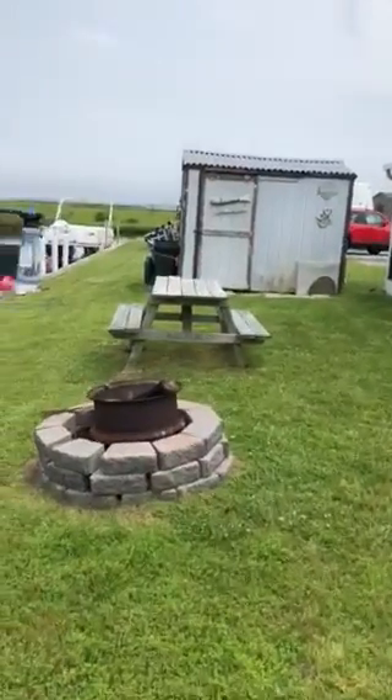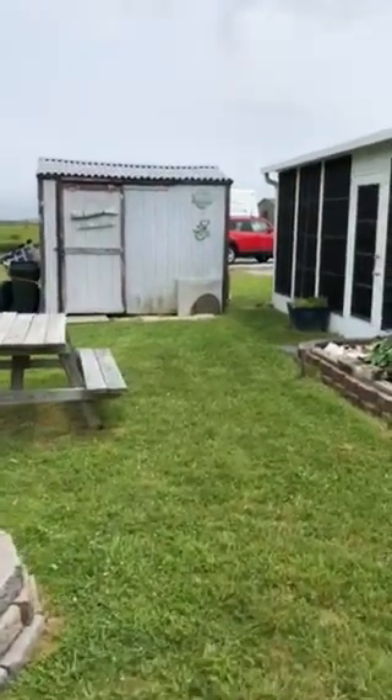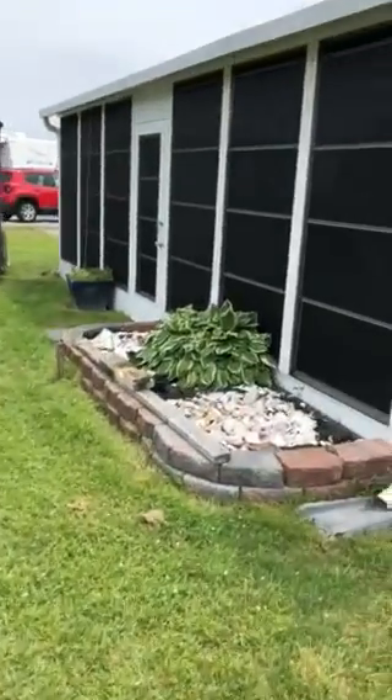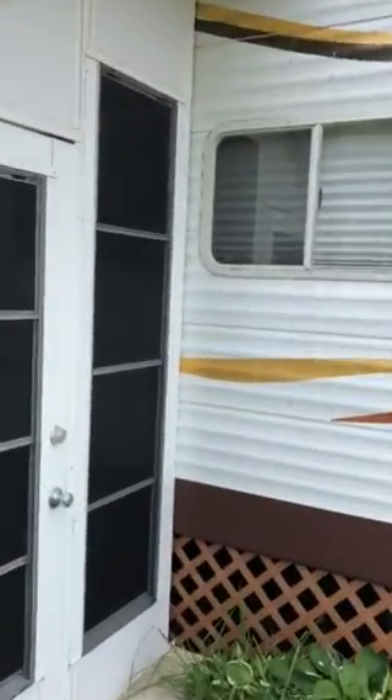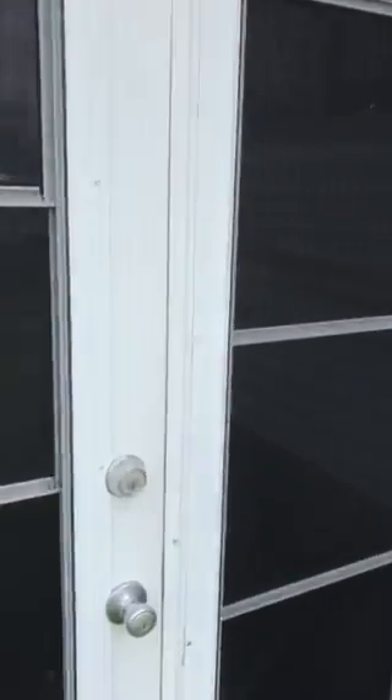We've got a garden, a fire pit, a nice 8x10 shed, some flowers and seashells over here. We're going to go into the screen porch that has shaded windows.